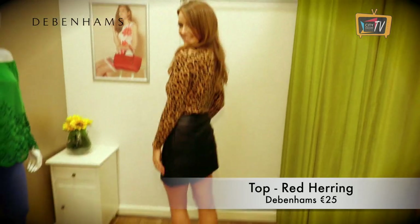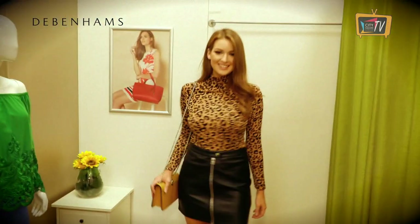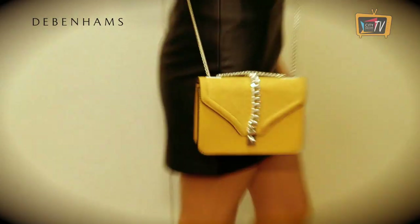Embrace the animal print trend by making it the focal point of your look with this polo neck by Red Herring and Debenhams. I've paired it with a look all from Debenhams.